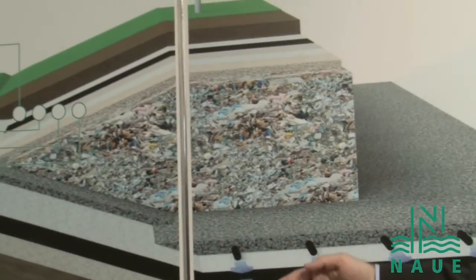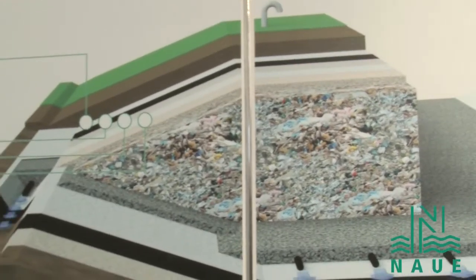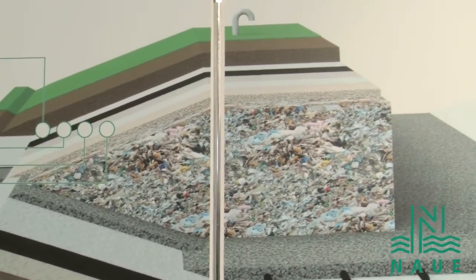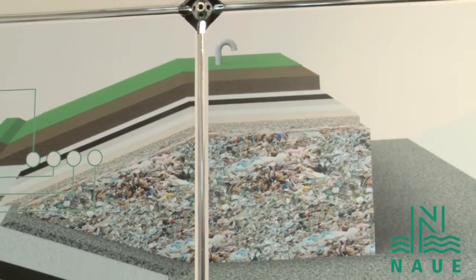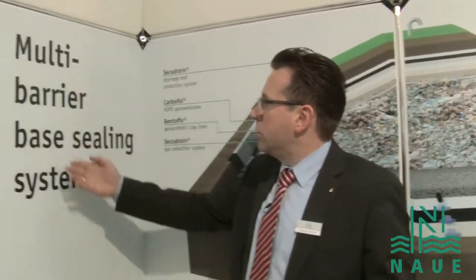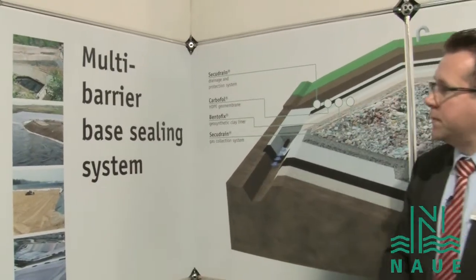And of course, later on, if you have filled your landfill with waste, you cover it to avoid that gas will come out of the landfill or rainwater will go inside. So we also have some very interesting products for the capping system. All over, we have multi-barrier base sealing and multi-component landfill caps.